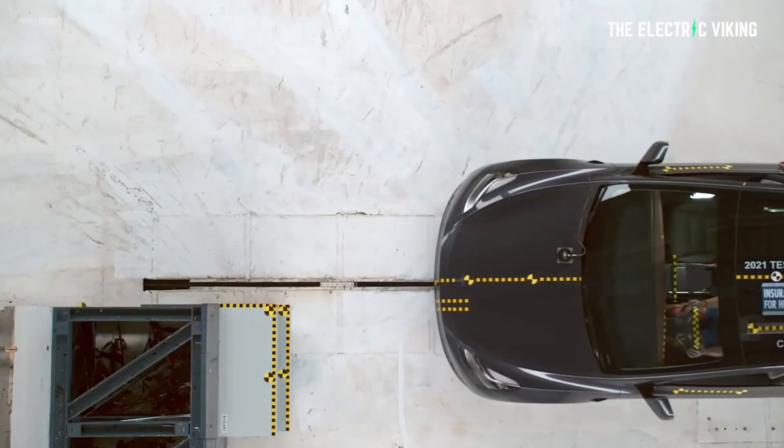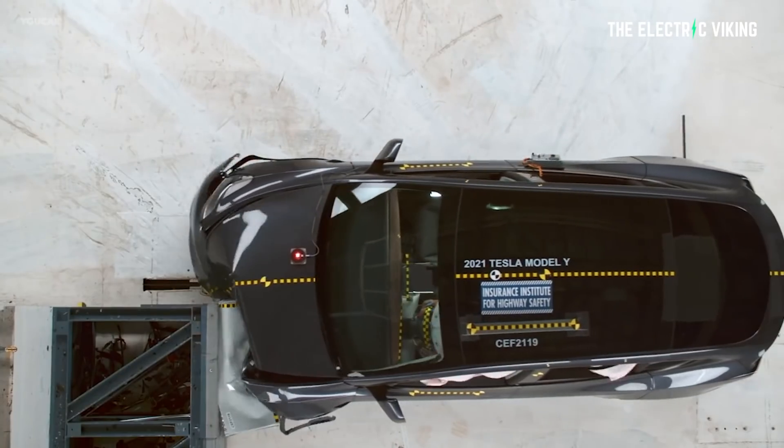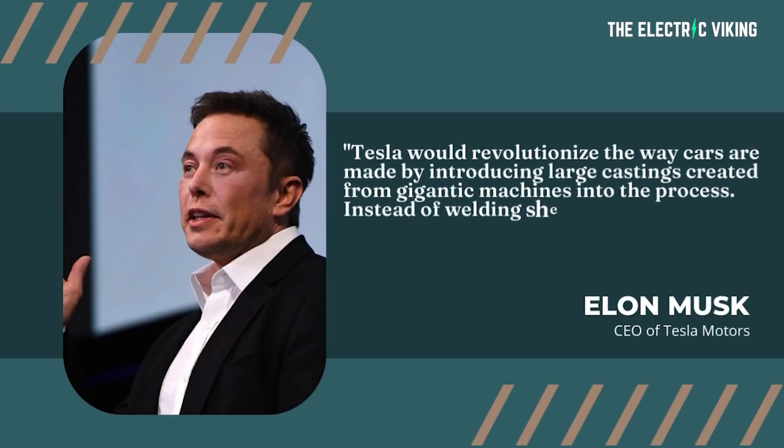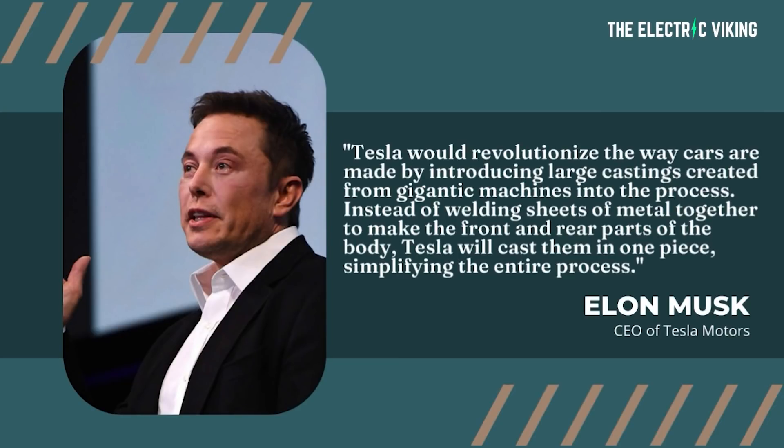Tesla has filed a patent in which it describes the technology used for the deformation zones — completely new — which forced the company to recertify the Model Y in regular crash tests because it apparently reacts differently. Two years ago, Musk said Tesla would revolutionize the way cars are being made by introducing large castings created from gigantic machines into the process. Six different car companies — Volvo and five other Chinese car companies — have actually adopted this process as well to varying degrees.